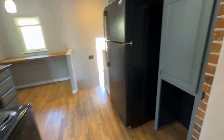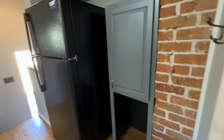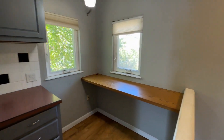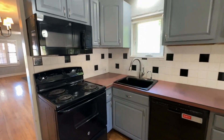Coming into the kitchen, lots of great cabinet space. All appliances included — refrigerator, dishwasher, electric range, and microwave.